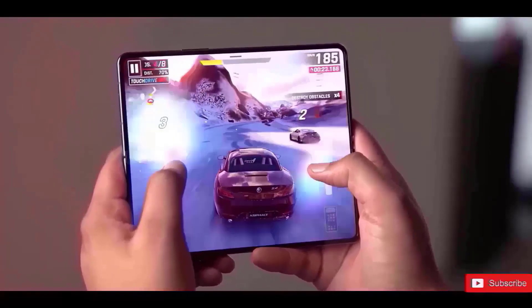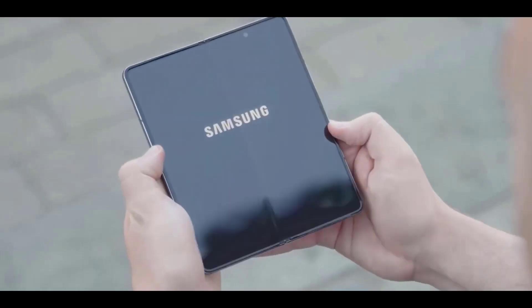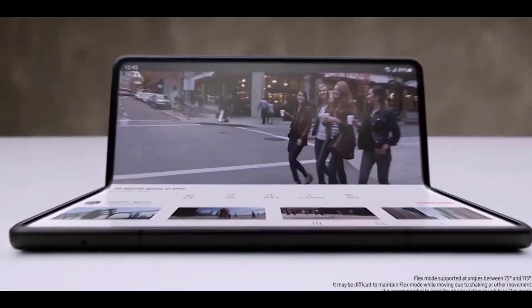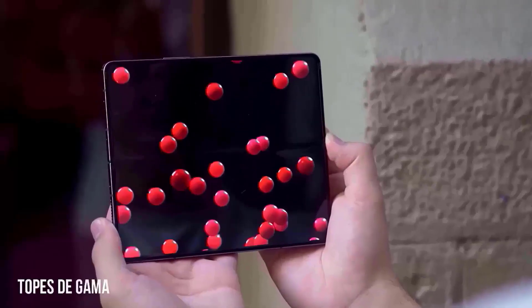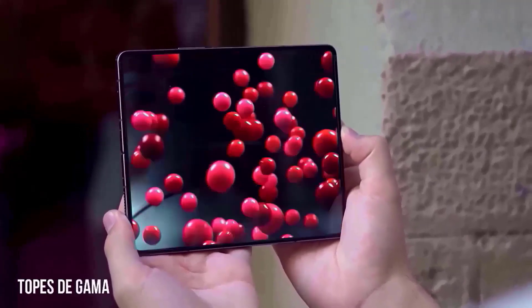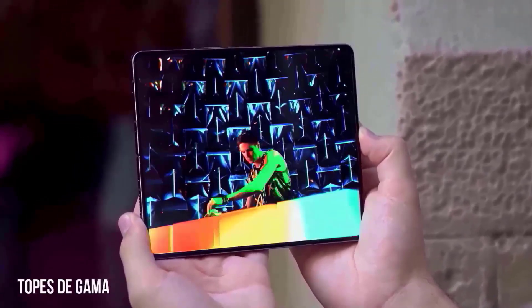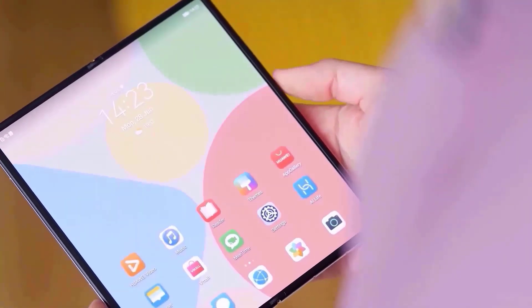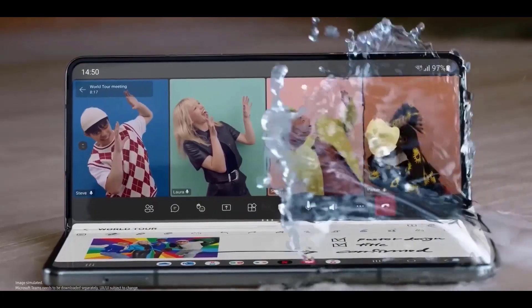A purported prototype was presented at CES last week, and it displayed a very small gadget which many assumed was the Z Fold 5. It was only a prototype to demonstrate the new hinge that folds fully flat, and this new hinge will be utilized in the Z Fold 5. According to reports, the Samsung Galaxy Z Fold 5 will be somewhat taller, broader, and thicker than its predecessor. But because of its new flat hinge, it should still be lovely and comfortable to grip and carry in a pocket.